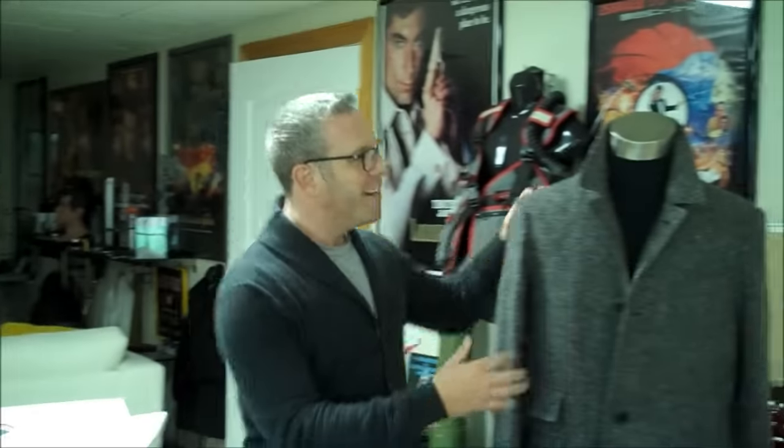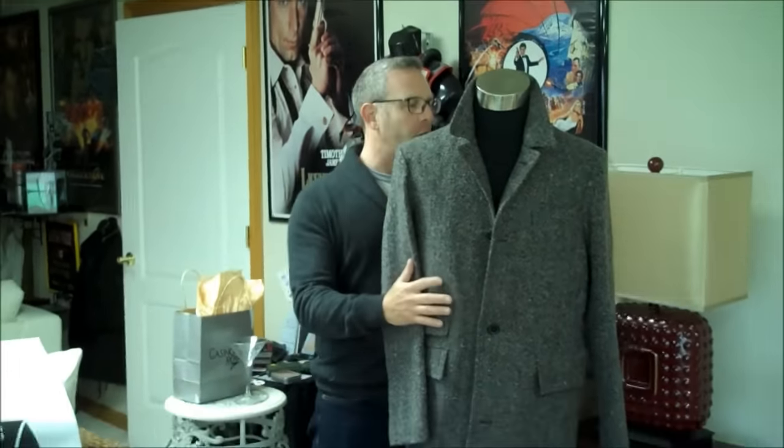We had the marketing people and myself draft up a letter. We sent it to Jannie, the costume designer. They found a lot of different pieces that they liked, but they wound up not using them for Bond, but using a particular Billy Reid coat for Q. And you saw those pictures at the beginning of this vlog. Well, here it is, folks. This is it. It has arrived. This is Q's coat from Spectre.